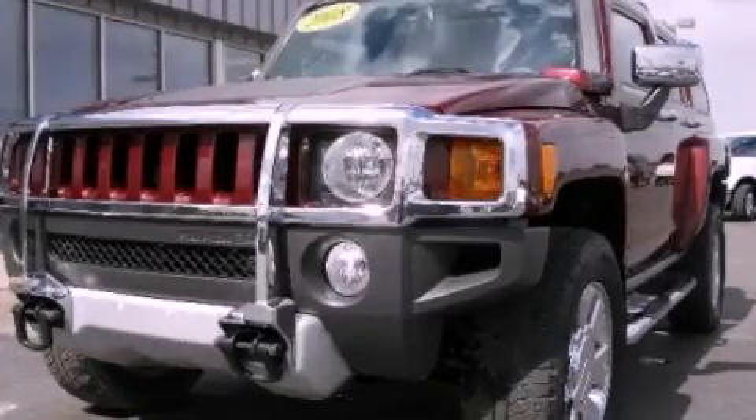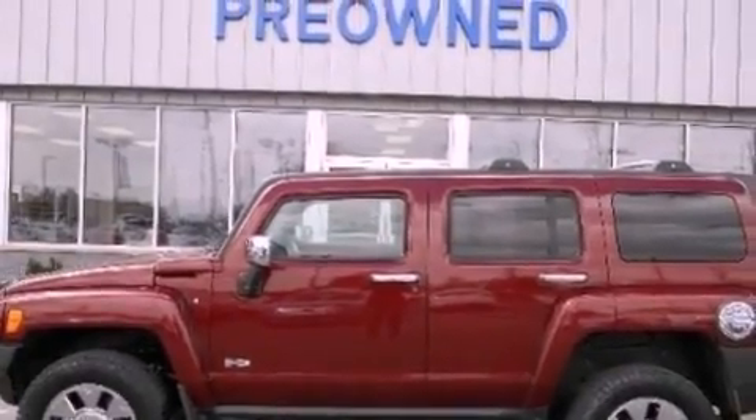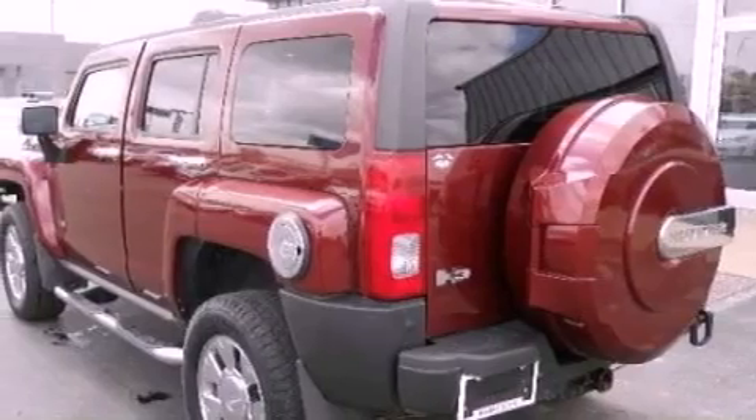This is a 2008 Hummer H3, for when safety, size, and space are of importance. It has a 5.3-liter 8-cylinder engine and an automatic transmission.